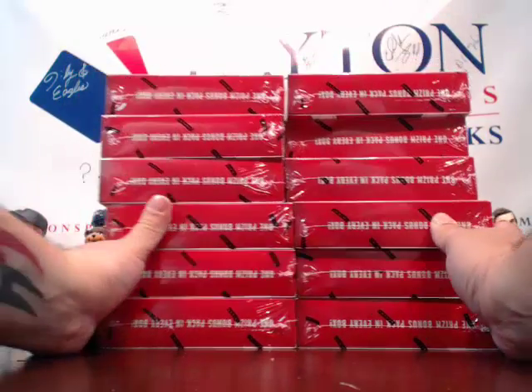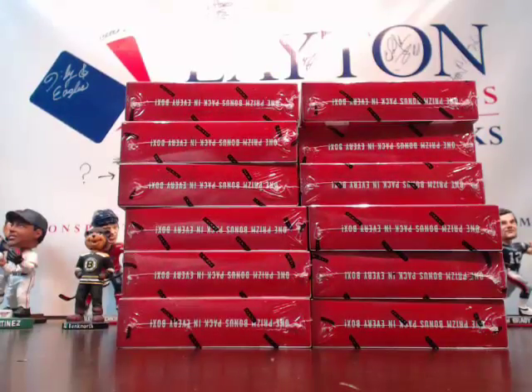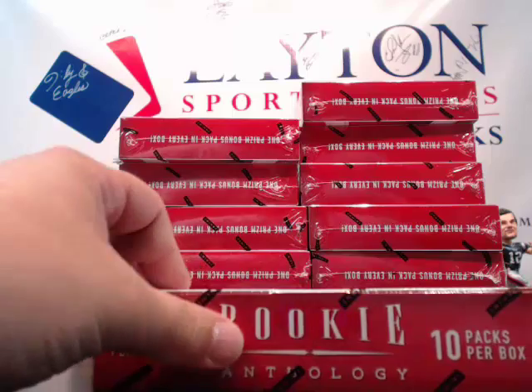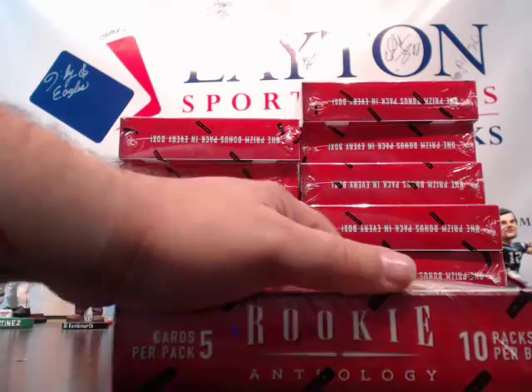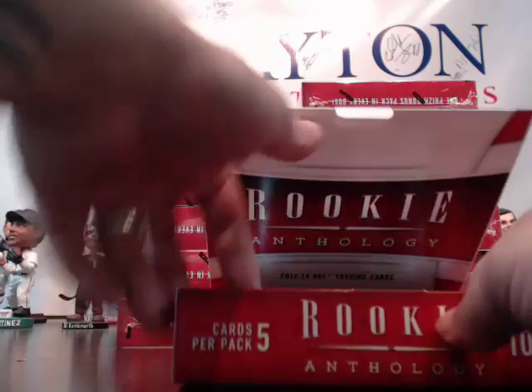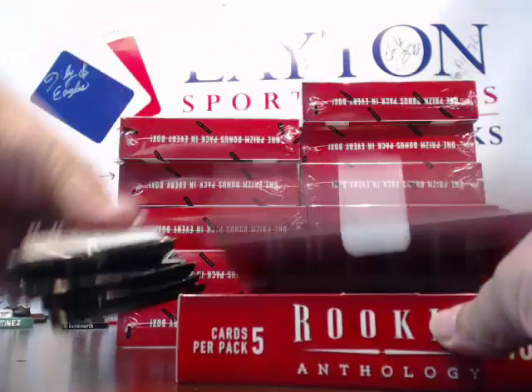The prism packs in this stuff are going to be on fire. A lot of the prisms are going to go for probably pretty nice coin. Here it is — box number one. Good luck! We'll open the prism pack first. I like dessert before dinner.